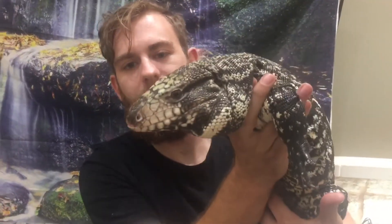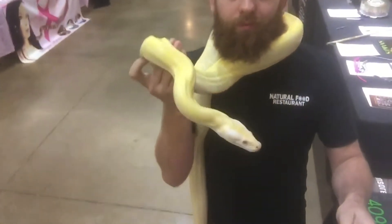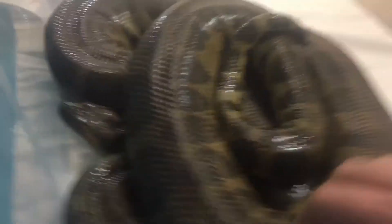This is Bam Bam. Hey Bam Bam. She's like, no. I'm invisible.